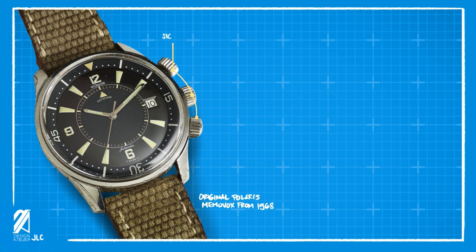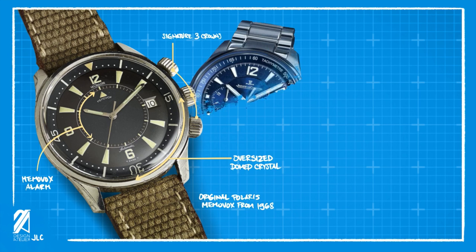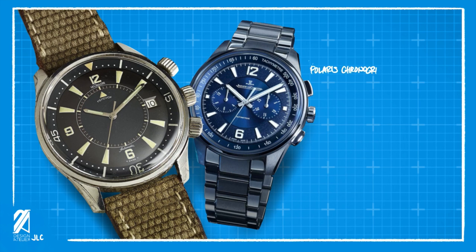The original Jaeger-LeCoultre Polaris Memo Box was launched in 1965. This is one of the most famous alarm watches of its time, and its distinct features — such as the three-crown-presser-style case — make it even more impressive. It also features an oversized dome crystal that makes the dial super legible. The biggest feature is the alarm function that vibrates effectively even underwater, making it an icon in the dive watch category.